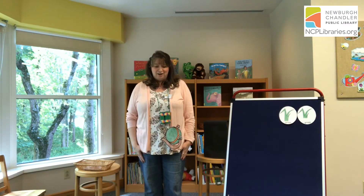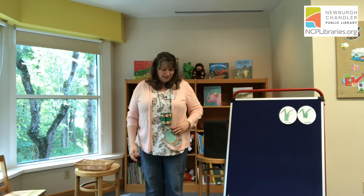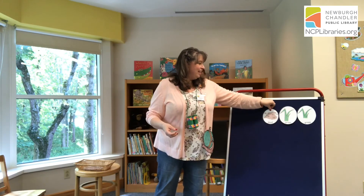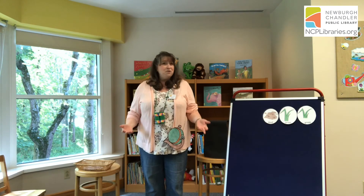Going on a lion hunt. We're not afraid. I've got my canteen by my side and my binoculars, too. We've come up to the icky, sticky mud. Oh, no. We can't go under it. We can't go around it. We have to go through it. Are you ready to go through the icky, sticky mud? Here we go. Squish, squish, squish, squish, squish. We made it through the icky, sticky mud.